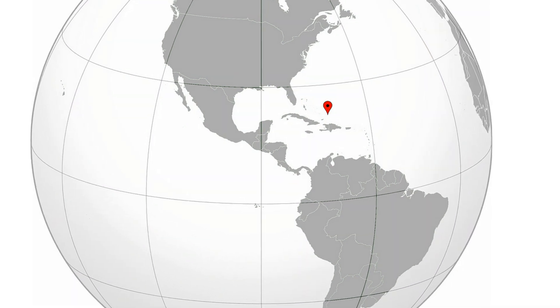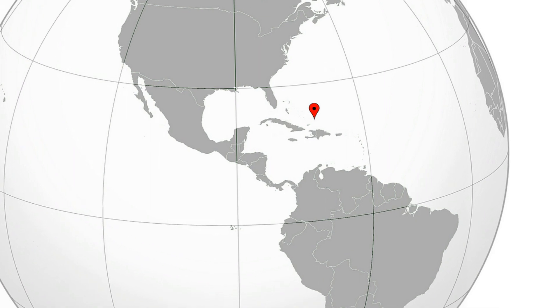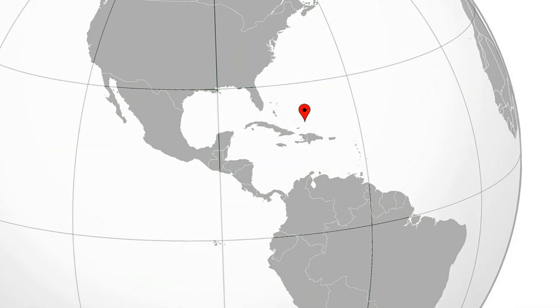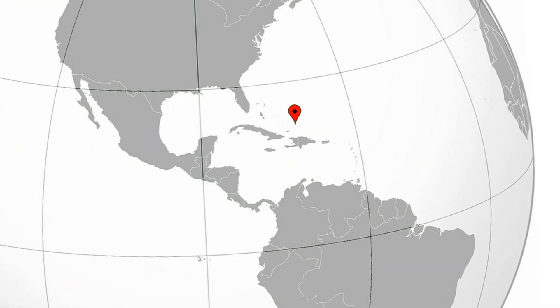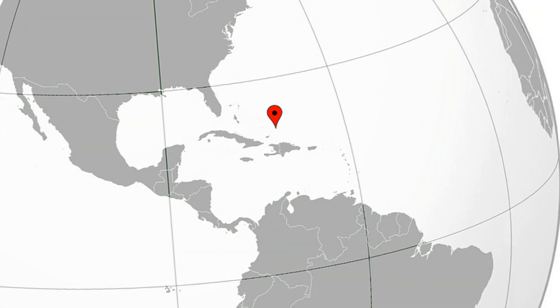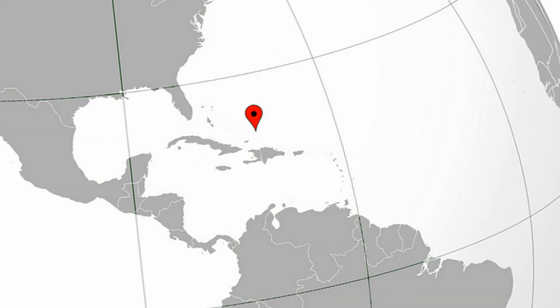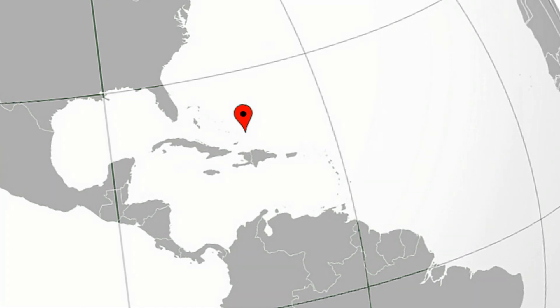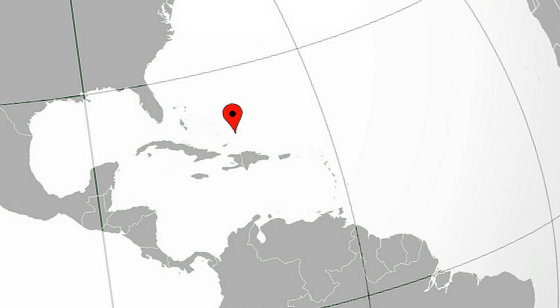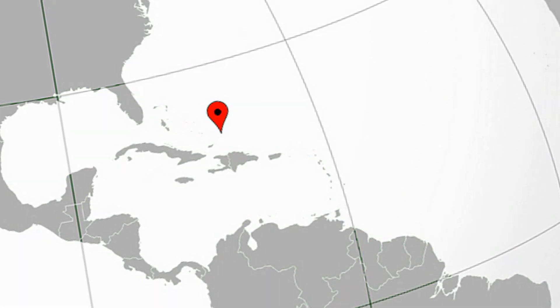Hi, welcome to 7 Facts, the channel where you get to watch a video about every single country on earth. In today's video we're going to talk about the last of the British territories, the Turks and Caicos Islands. Remember that there's a playlist containing all the British territories, so be sure to check that out too. Please remember to subscribe if you wish to see the two new videos I upload every Wednesday and Saturday.